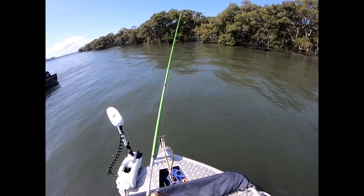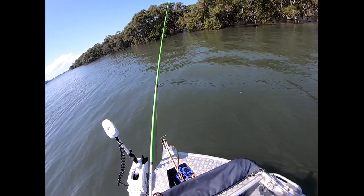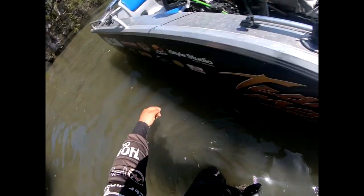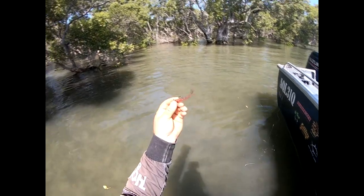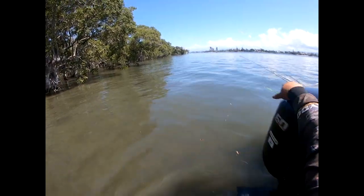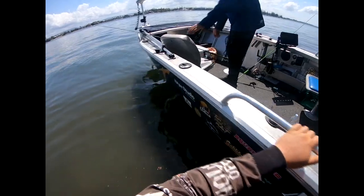There it is. The things you do to get your lure back off mangrove roots because you're running out of them. I've only got two of these little three inch shrimp left and I ain't losing one to a stupid root, that's for sure. Cools me down at the same time. Move over old boy — jumping in, other side — hit the button again.